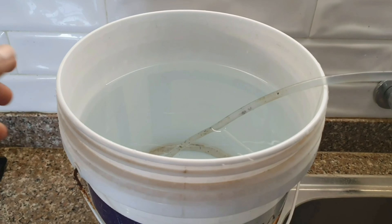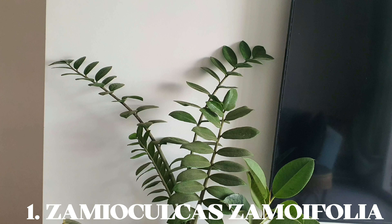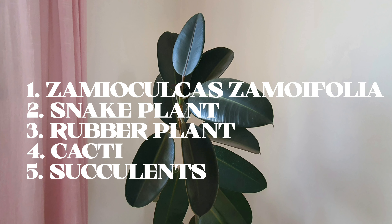This water can be used to wash vessels, your vehicle, and can be used in the flushing system, mop floors, etc. But while using it on plants, you'll have to be a little careful.